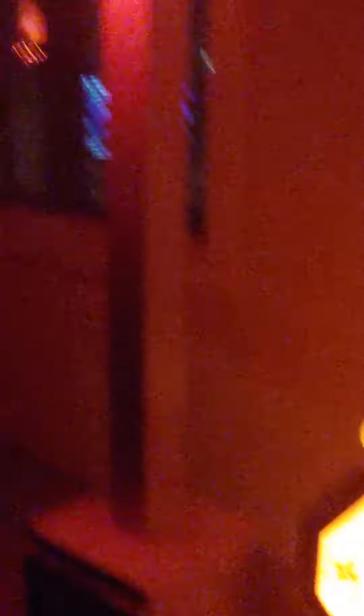Trick-or-treaters stuff here, and all of our jack-o'-lanterns. The gazebo. Big spooky pumpkin.